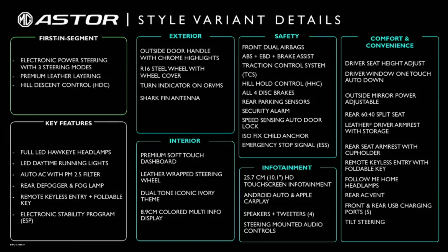So as you will notice, the MG Style is indeed very well loaded. Our next variant is called Super.